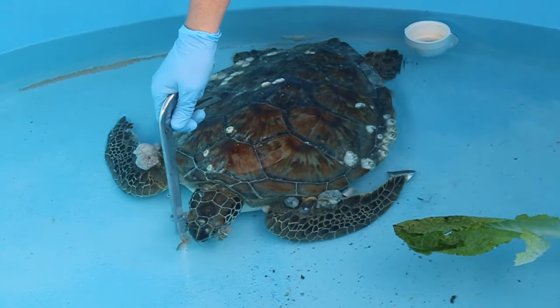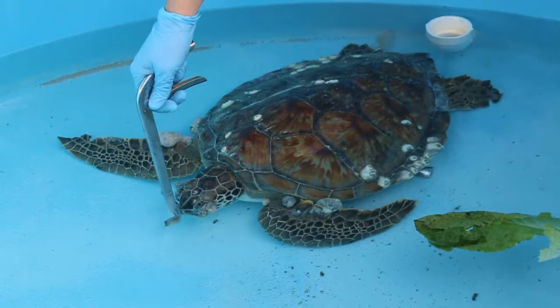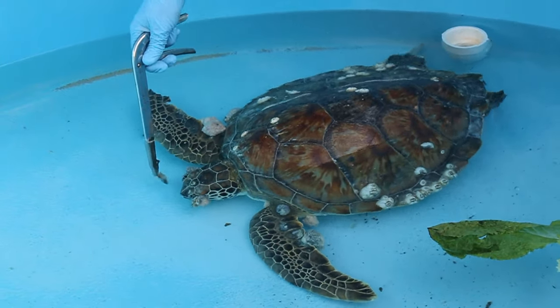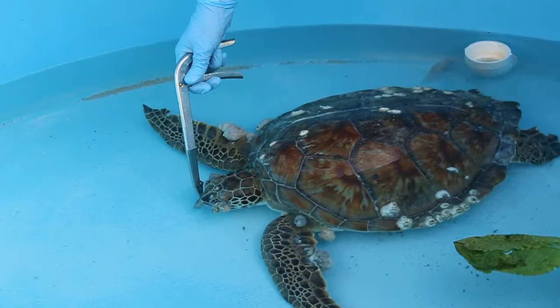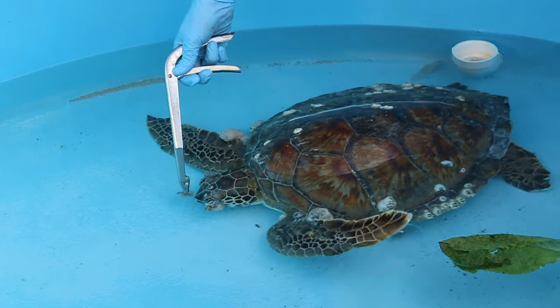The tumors covering the eyes mean she can no longer find her food. Out in the wild, she would not be able to find food and would eventually starve to death. So this is one lucky turtle — somebody found her floating. We depend on the public out on the water, fishing and diving, to call us when they spot a sick turtle.